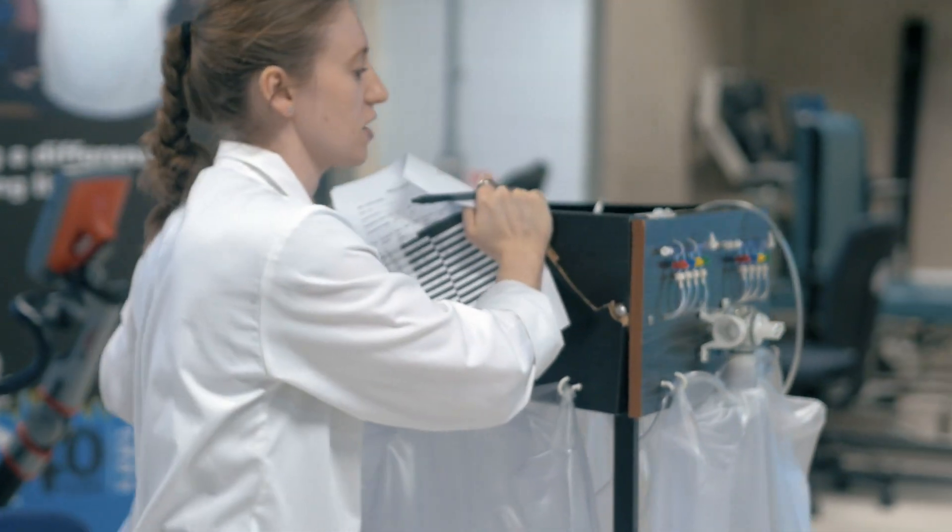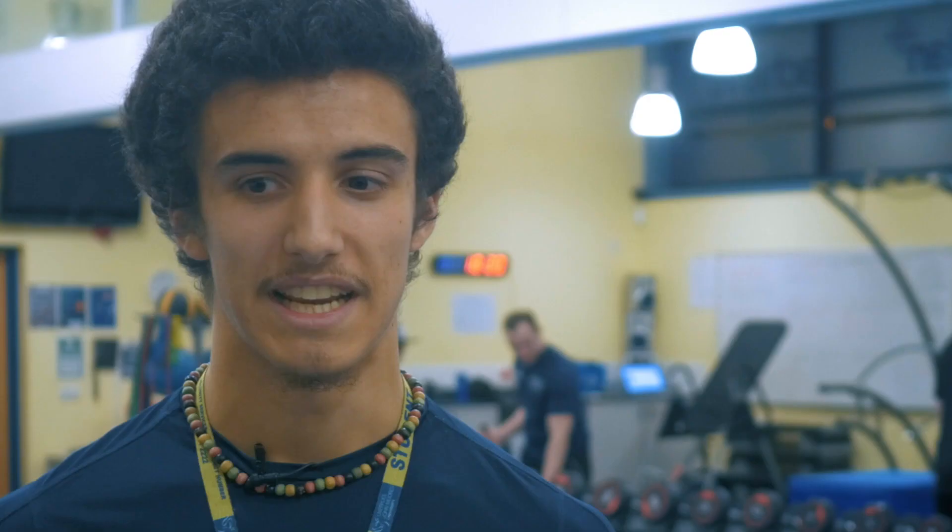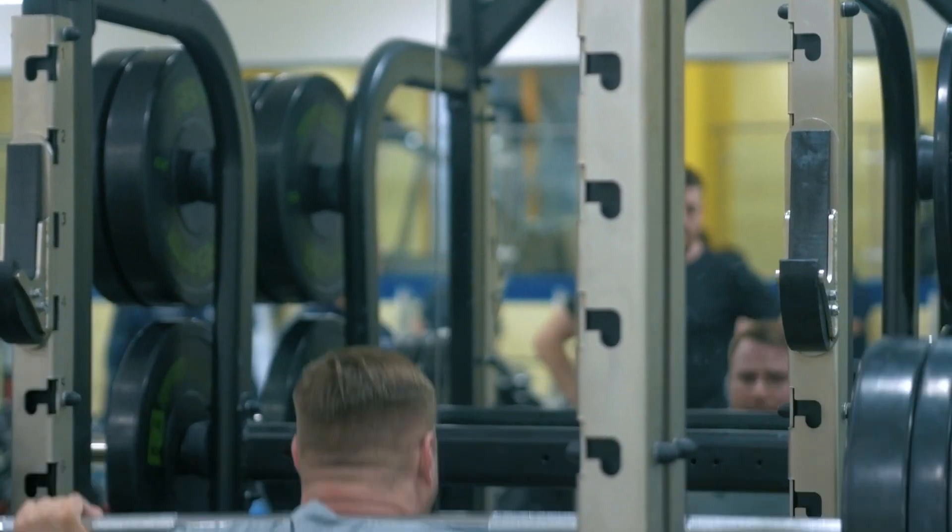The equipment is state-of-the-art across all disciplines — whether that's physiology, biomechanics, psychology, or physical activity and health. Students really enjoy the labs: they're interactive and you can learn a lot from them. The labs are incredible, especially for sport and exercise science — that's basically why I chose John Moores, because of the lab facilities. It was all revamped this year and they're constantly upgrading; it blows my mind.